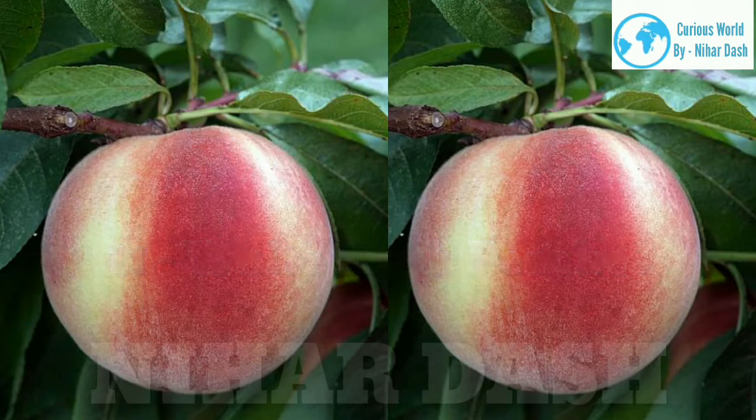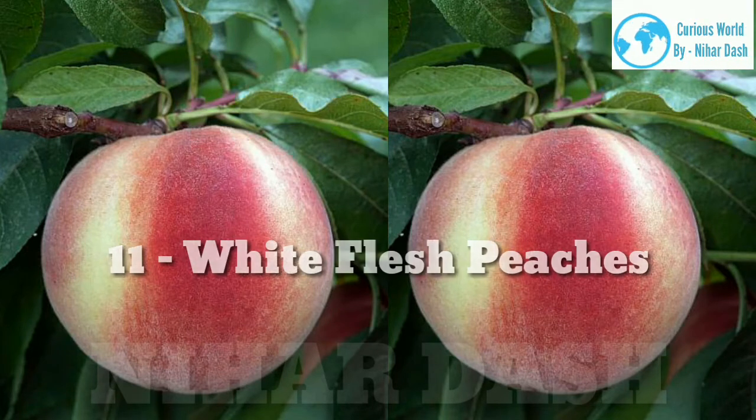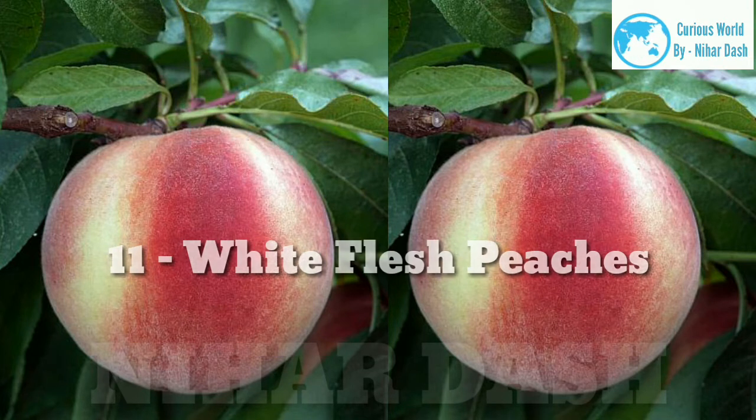11. White flesh peaches. As the name suggests, these peaches are a light yellow to white color in flesh and are a little less acidic than yellow flesh peaches. The center surrounding the pit is usually either pink or red, and they are sweet but not very tart. Their peak season is May through August and they are grown mostly in Asia.